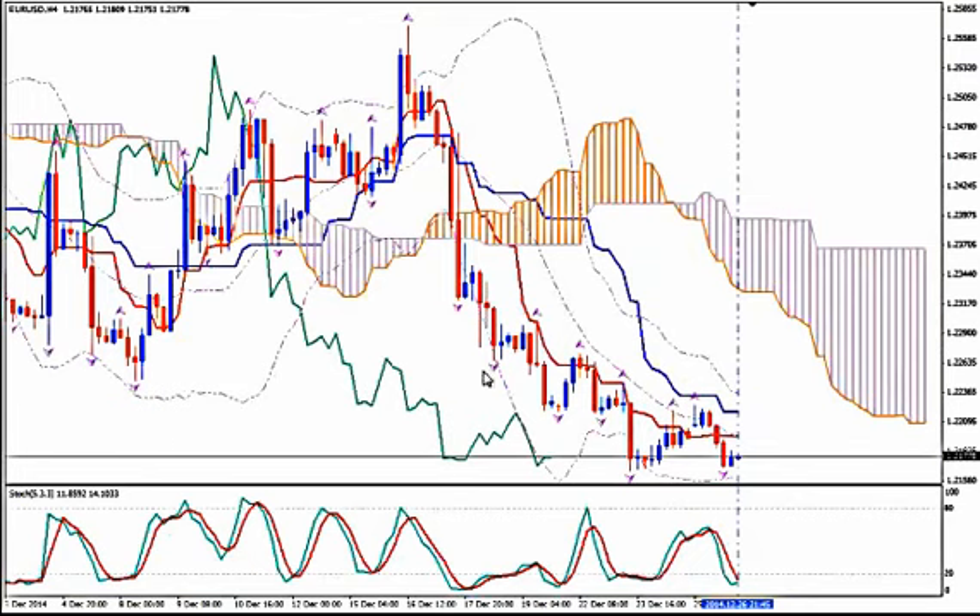I'm using Ichimoku Kinko Hyo, Bollinger Bands, Fractals and Stochastics. H4 will be the time frame of choice.